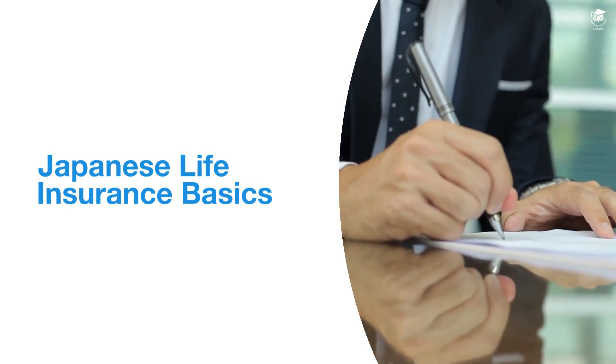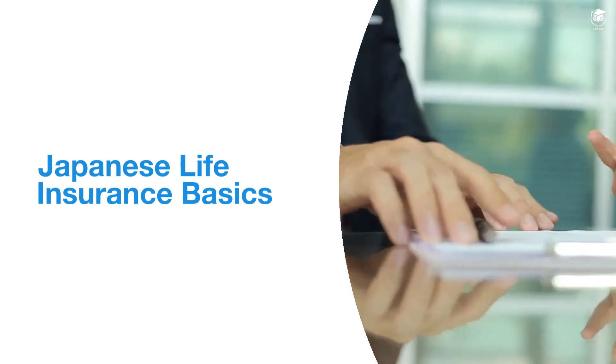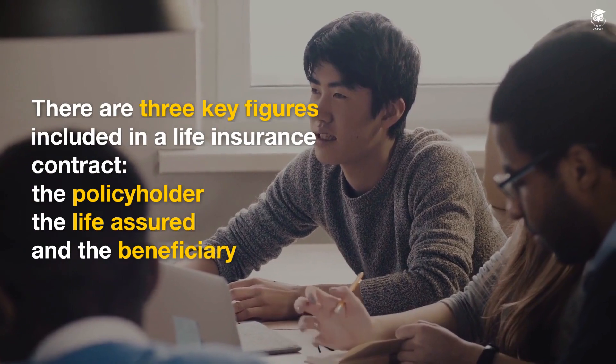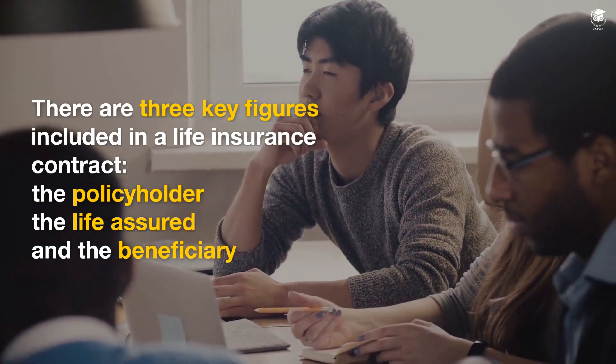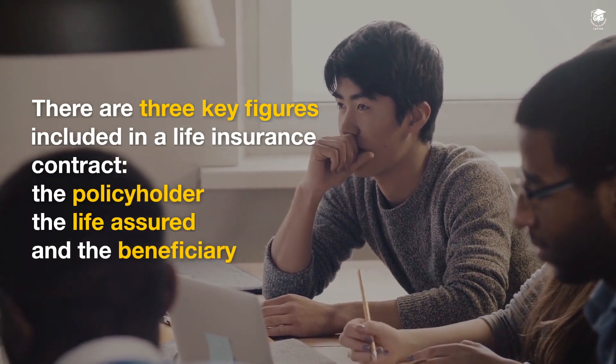Japanese life insurance basics. There are three key figures included in a life insurance contract: the policyholder, the life assured, and the beneficiary.